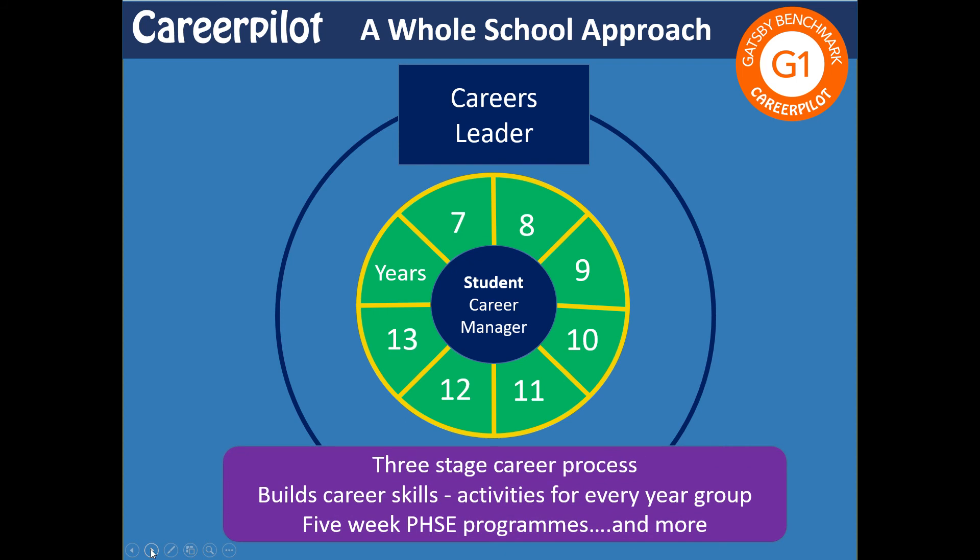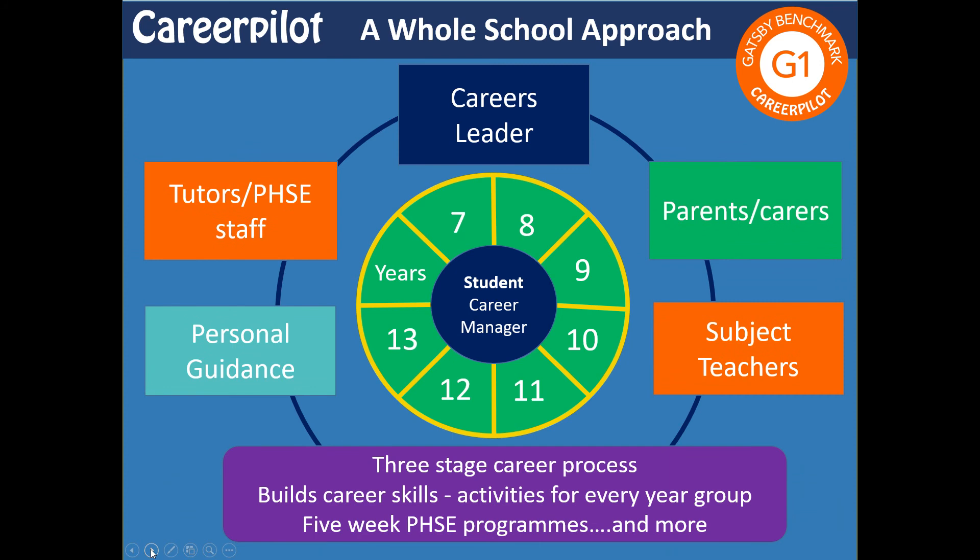For students we've got a three-stage career process that we try to teach them so they can come back to it when they make decisions in their lives. We've got activities for self-review groups but also lots of resources — the package includes five-week PSHE programmes if you can spare that much time, but also much more. As a careers leader, we want to engage all the people who need to be talking about careers: CareerPilot is a great resource for tutors, there's a parent zone, activities for subject teachers, and everything leads towards guidance so your guidance advisor will have lots of information about students before they even meet them.